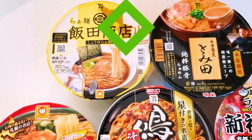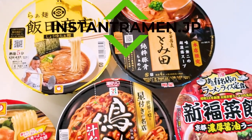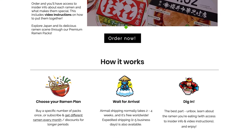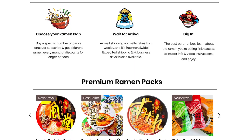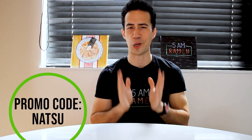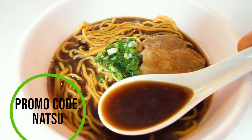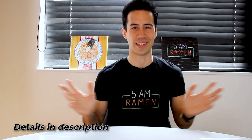Before we officially get started, if you want to enjoy the same delicious five premium instant ramen from Japan, place an order through Instant Ramen Japan — instantramen.jp. Make sure to use the coupon code that you see on screen so we know to send you the ramen from today's video. Full details in the description below. All right, let's get back to it.